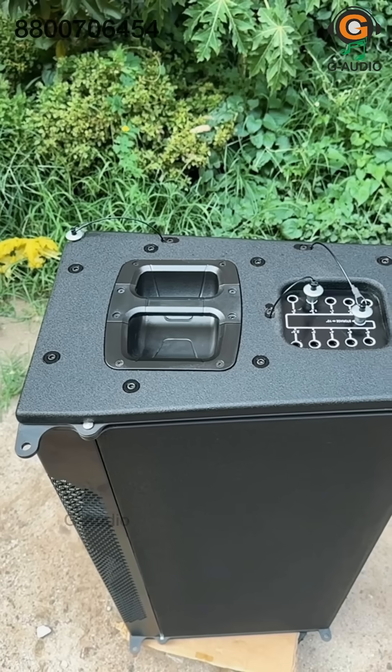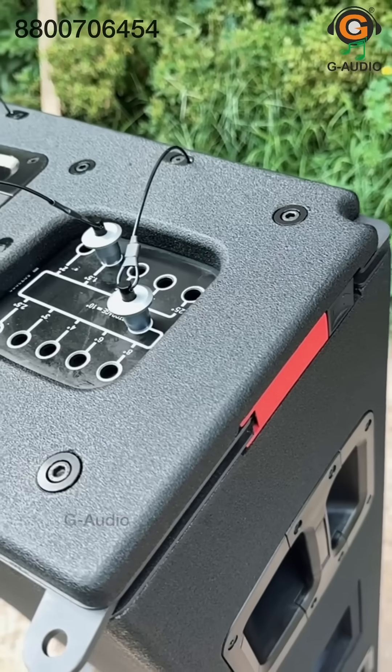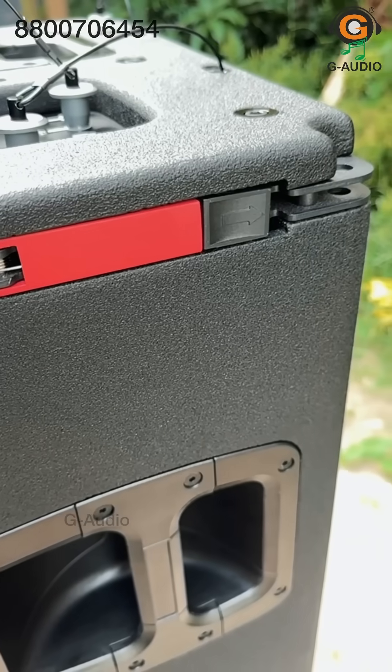Welcome to G-Audio India. The G-Audio VT-X-A12 is a next-generation three-way line array speaker system designed for high-performance live sound applications.